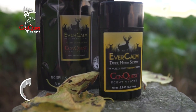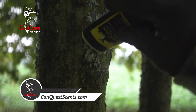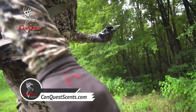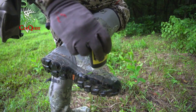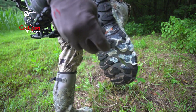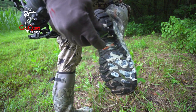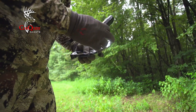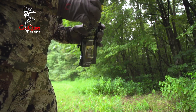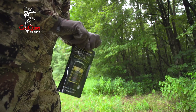Evercom wax is the number one selling scent at Conquest Scents. Evercom wax won't spill like liquid scents that create a mess. It won't freeze or wash away in the rain. And above all else, it's an all-season calming scent — you can use it every time you enter the woods. Capsulated in the wax formula allows 100% use of the product. If properly placed back in the reusable sealable bag and stored in a cool area, Evercom wax will be good for the next season.